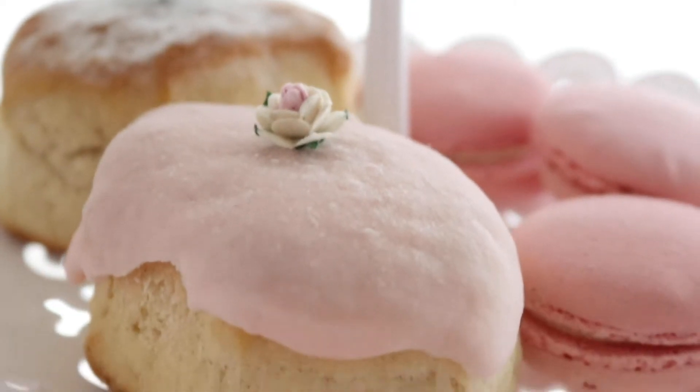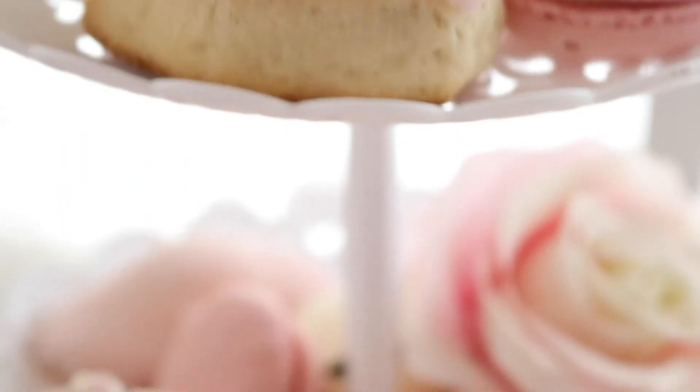Hello everyone, I'm so excited to share this video with you today. Today I want to share our shabby chic inspired dining table tour.